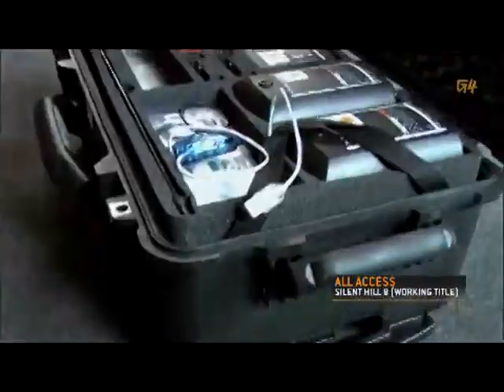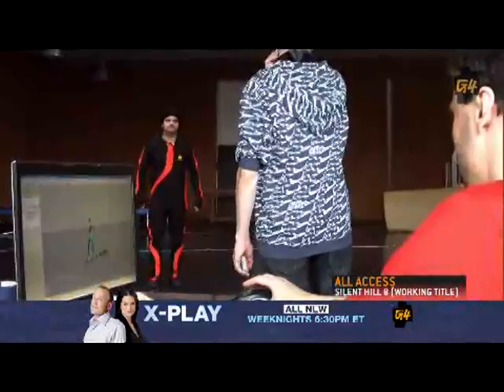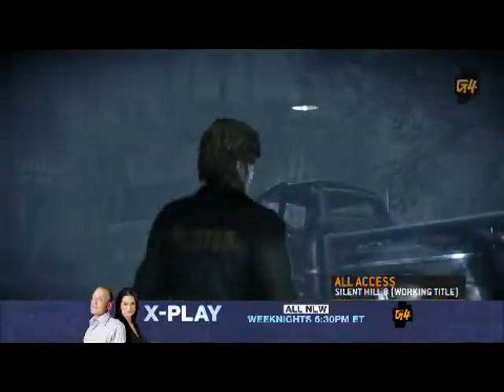In order to get a lifelike performance out of their main character, Konami used motion capture technology. So here we are in front of Bruno City Theatre, where we're going to do a motion capture session for the E3 trailer, which contains unique footage.